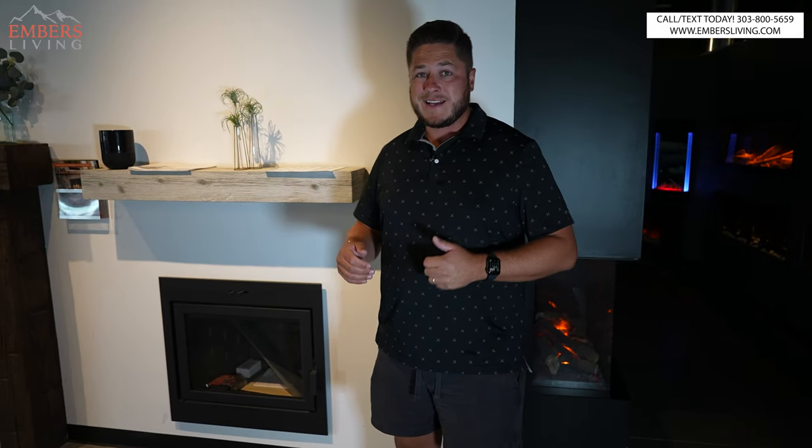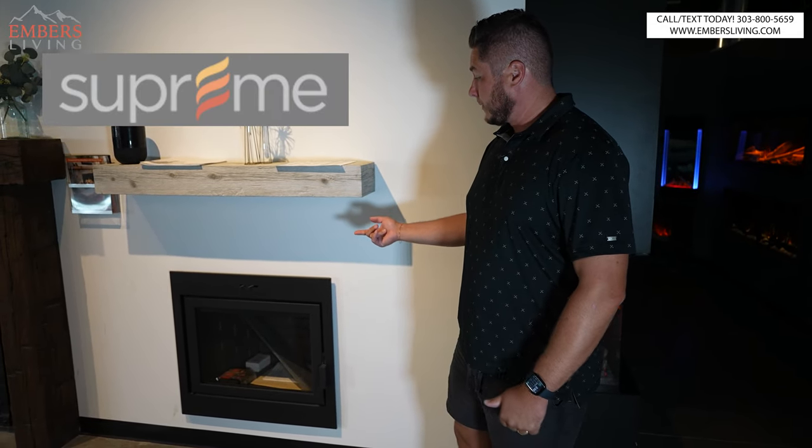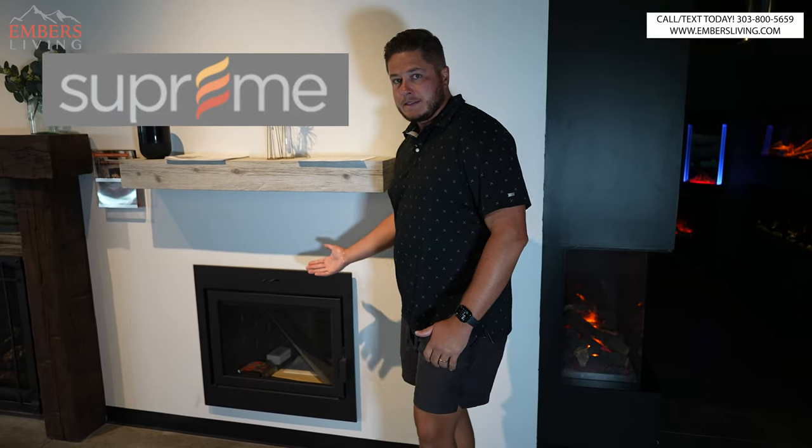What's up guys, it's Trevor with Embers. Today we're going to be reviewing the Supreme product. So we have their built-in fireplaces, we have their freestanding stoves, and their fireplace inserts. Today I'm going to be reviewing all three of them, tell you the differences between them, tell you what I think of the brand overall. Let's go.